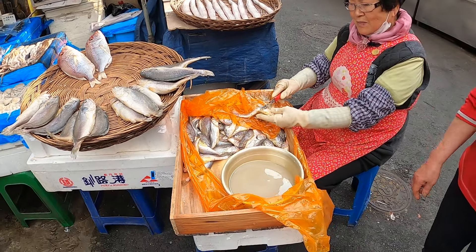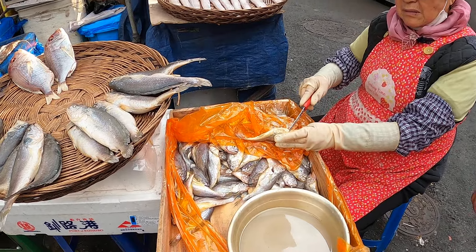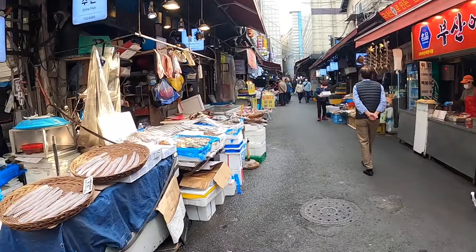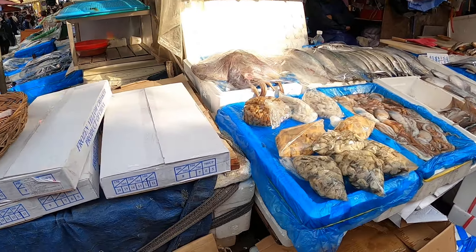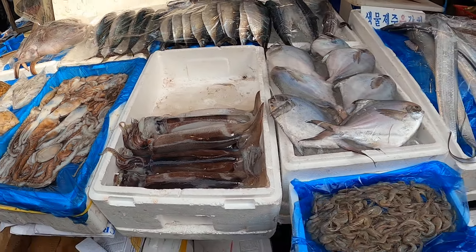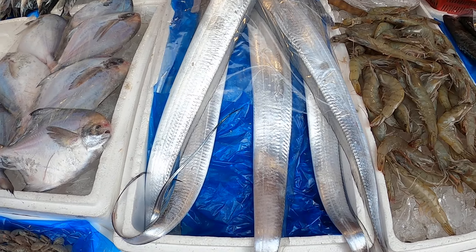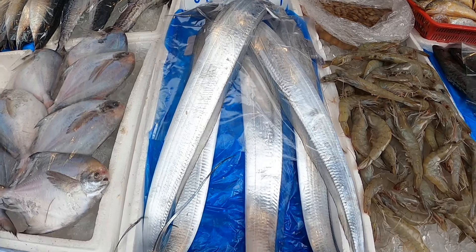She is descaling the fish, taking the scales out, removing the scales. This is pretty popular in Korea — it's called karchi.